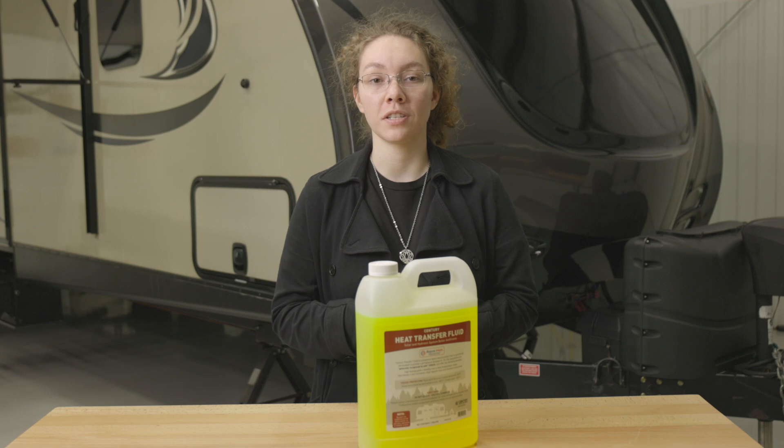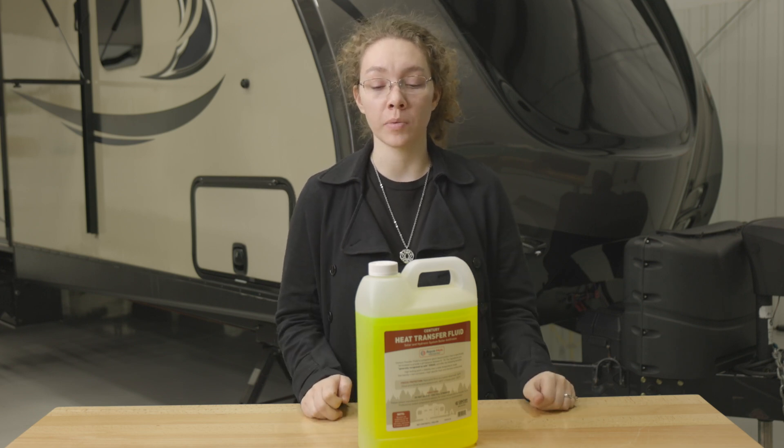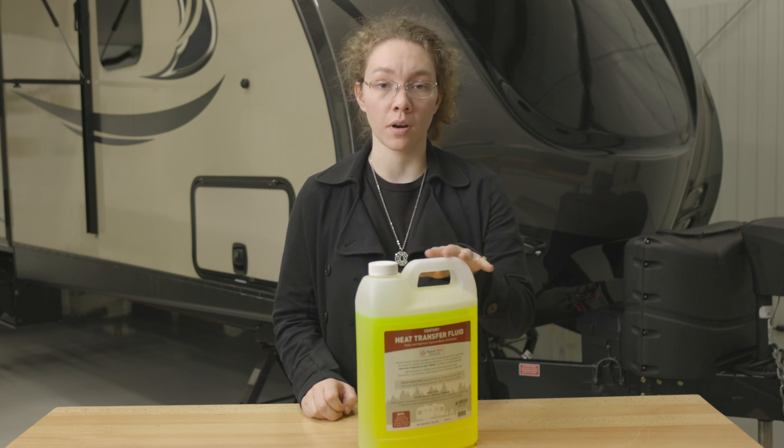Now this antifreeze is a propylene glycol based solution with low viscosity, and it is available in two-gallon packs or four of them.